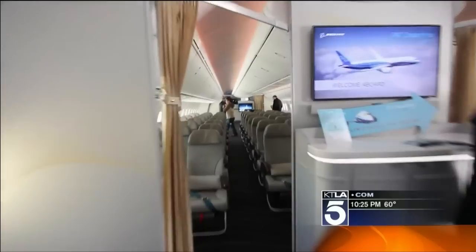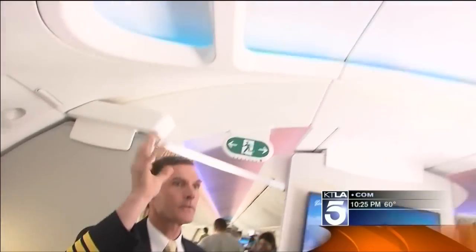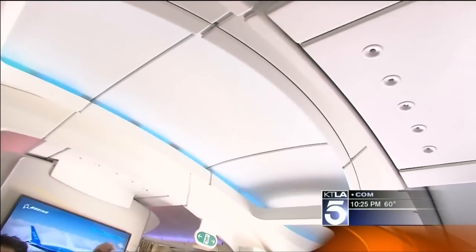The lighting can change to simulate sunrise and sunset, and it has a big effect on how you feel. You can see it's a very lofted, beautiful ceiling that's over nine feet high.